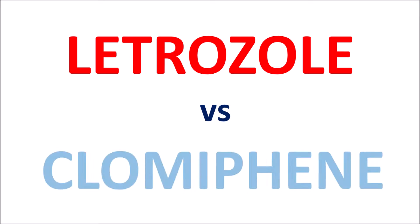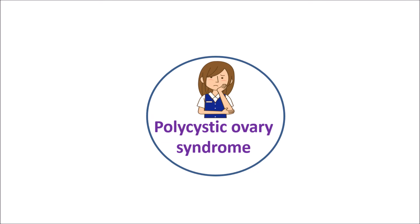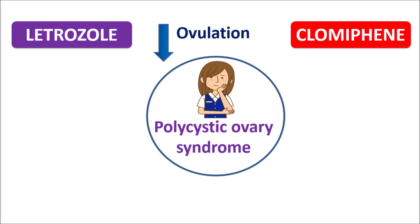Today in this video we are going to discuss Letrozole versus Clomiphene. Polycystic ovary syndrome, or PCOS, is one of the important disorders in women which is associated with decreased ovulation. In such conditions we can give medications which can increase ovulation. We have two types of drugs: Letrozole and Clomiphene. Both can be used in PCOS to increase ovulation.